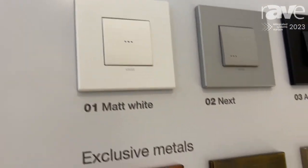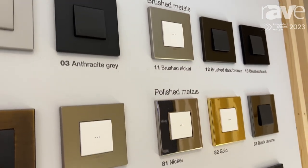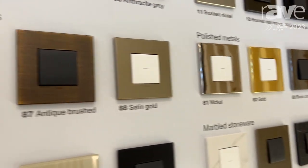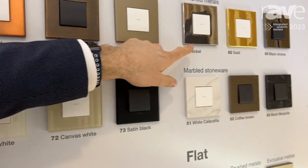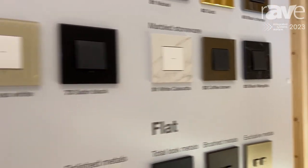Here we have a range of our first original luxury products called Acon XA, where we can find different aesthetics, which can be all in metal. We don't have plastic in this range — we have different metal aesthetics like brushed metal, old style, polished metal. We can also have different marble, stone, and glass.